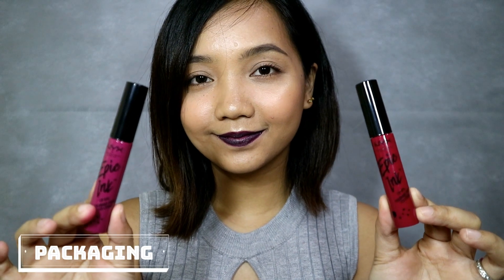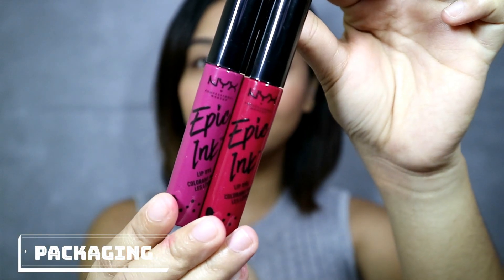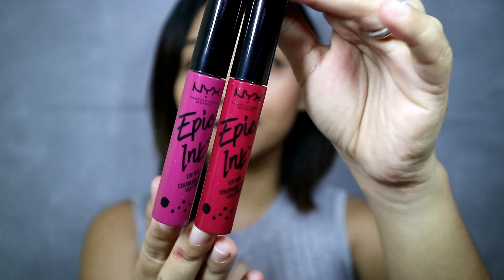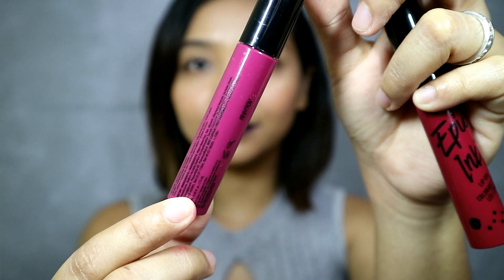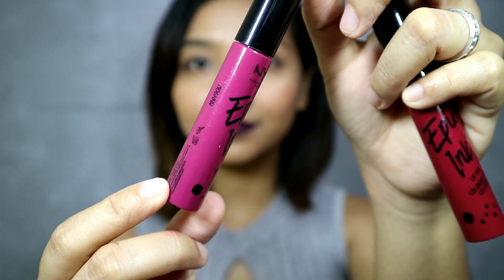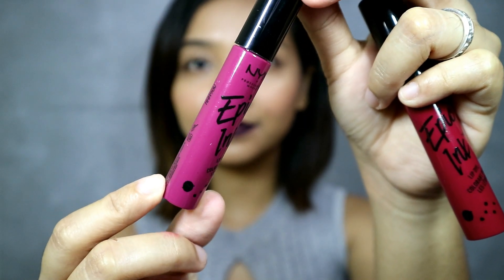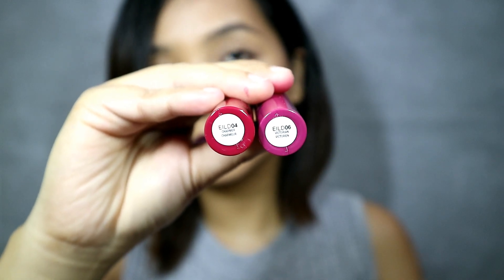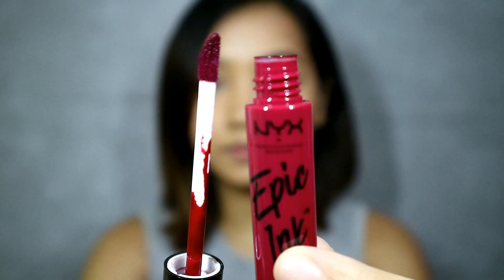First is the packaging. They are like the Soft Matte Lip Cream line, which is one of my favorite lipsticks from NYX. It contains 7.5ml of product and must be consumed 6 months after opening. I have the shade Charm Rain Victorian, which you can see at the bottom part, and it has a doe foot applicator.